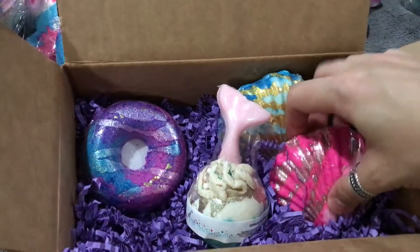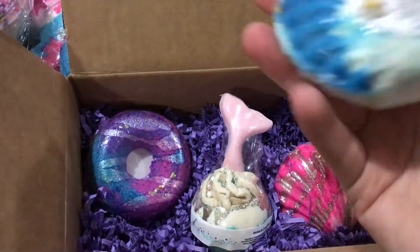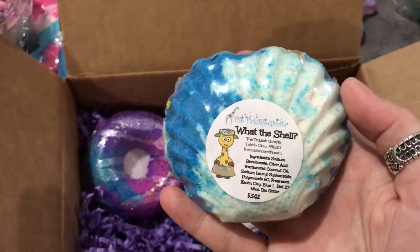It smells good too. Here's a blue version — this one's called 'What the Shell.'